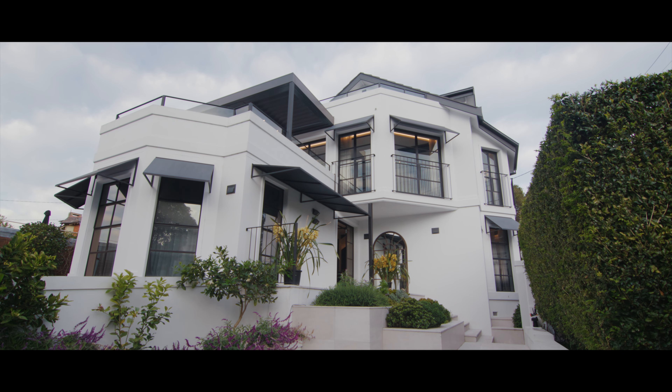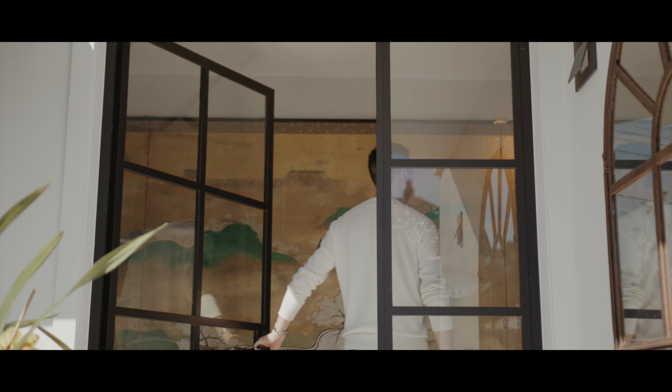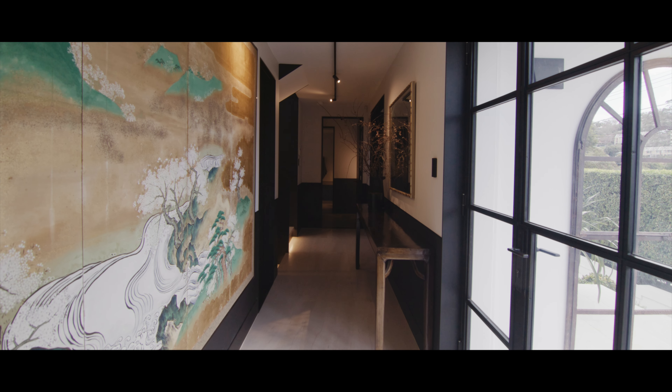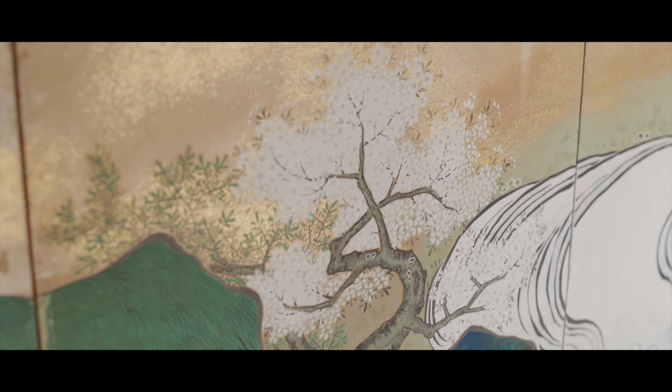Coming up the stairs you're greeted with these large steel doors which open onto this very dramatic antique Japanese screen that we repurposed from the previous home. We love that it adds colour and life to the space.